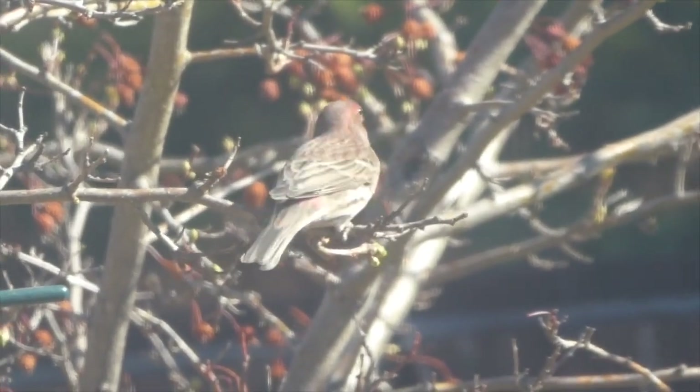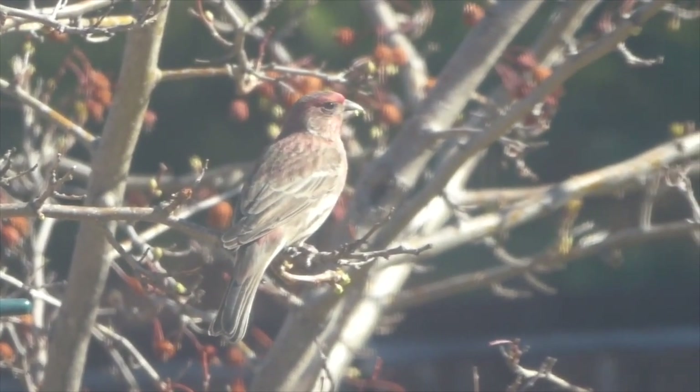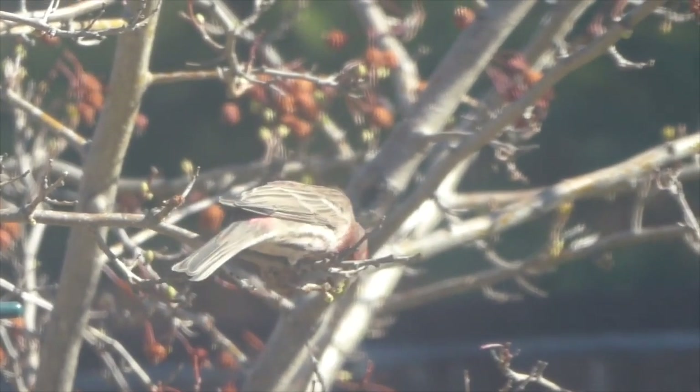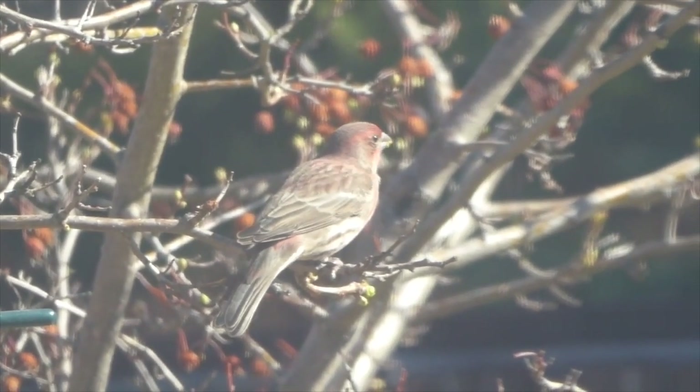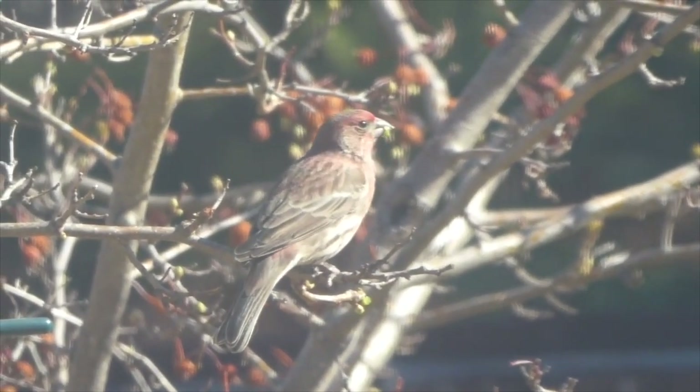This is the same house finch you saw in the previous clip. House finches eat other things besides seeds, like the buds of this hawthorn tree. Just like in the clip before, he's dropping pieces everywhere and has bits hanging out of his beak. They're kind of messy eaters.